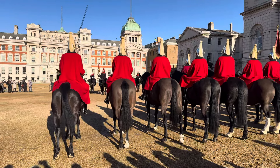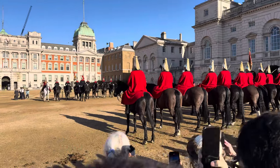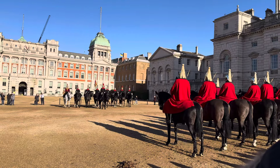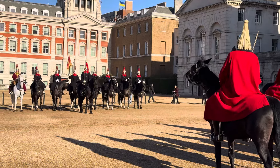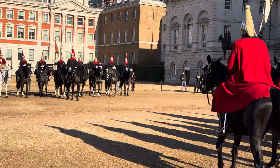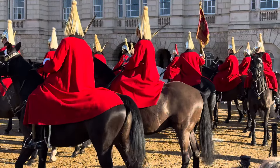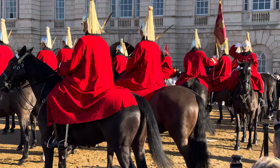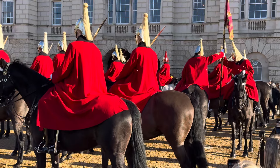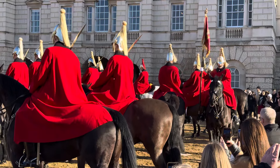Now I'm going to slowly walk to the left so we can get a magnificent angle. The First Relief are going to head in through the tunnel in the Horse Guards building. They exchange the flag and pass the sword.